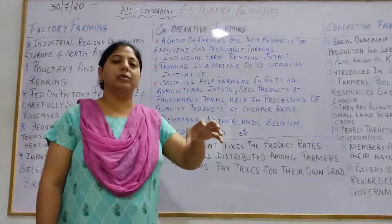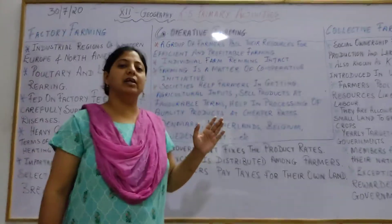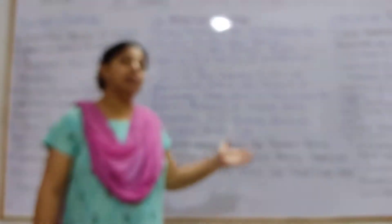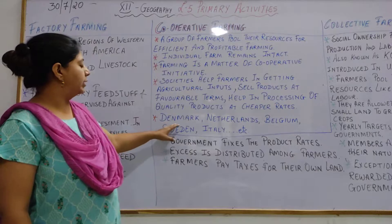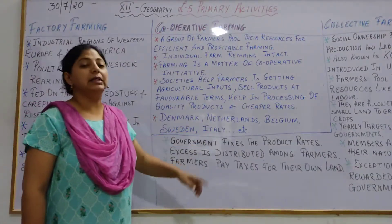Products are sold on the farmer's own terms — it is not the middleman who dictates, but the farmer. Cooperative farming is mostly practiced in Denmark, Netherlands, Belgium, Sweden, and Italy.